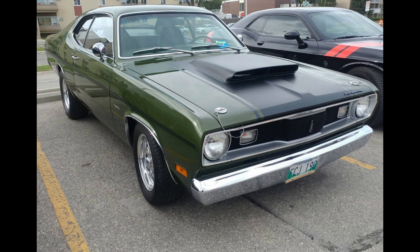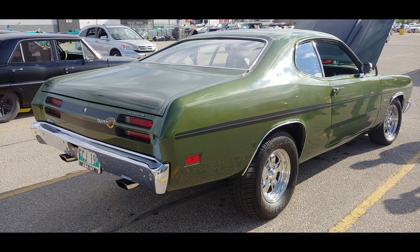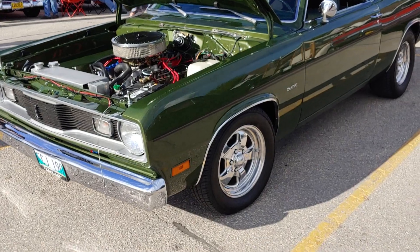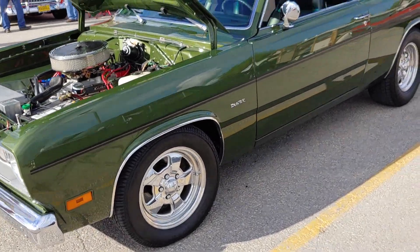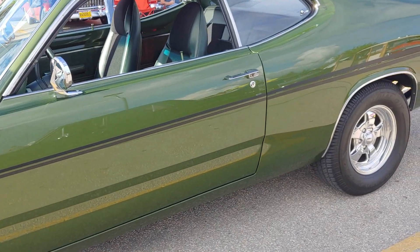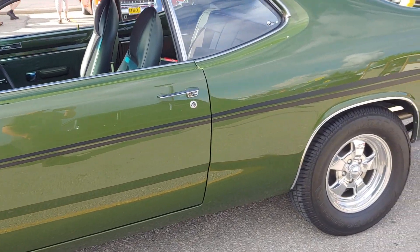The Duster was a success story despite the fact that there were huge odds against it. Both Plymouth and Dodge for 1970 were given 15 million each to update the styling of the Valiant and the Dart. Now Dodge took that 15 million and gave the Dart a new front and new rear along with a slightly different dash, but Plymouth took that money with a different idea in mind.